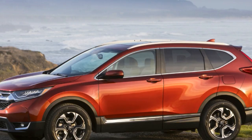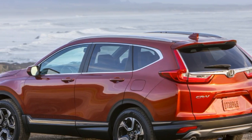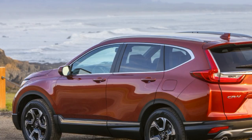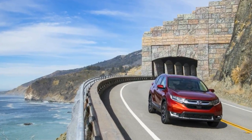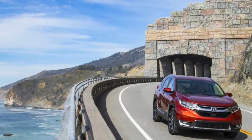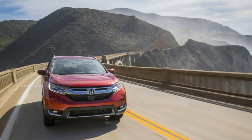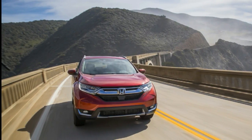The first thing we noticed about the 2017 Honda CR-V was its size. We're all used to vehicles getting successively larger with every new generation, and true to form, Honda's compact crossover isn't really very compact anymore. The 2017 edition's wheelbase has been stretched 1.6 inches over the previous CR-V's, and it's 1.4 inches taller and 1.2 inches longer overall.